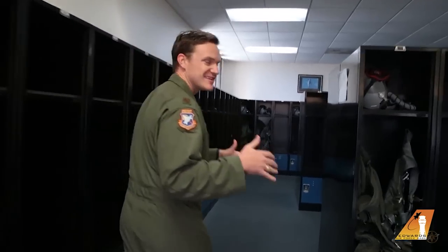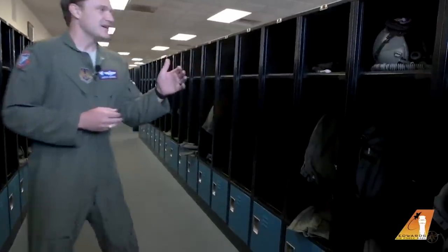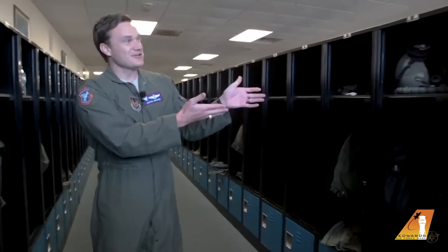All right, guys. The first stop on our journey to getting ready to go fly is what is called Air Crew Flight Equipment. This is where we keep all of our gear that's going to keep us safe while we do our missions and teach our brand new test pilots. You'll see a lot of lockers here — similar to what you might have at your school. Each student and instructor has their own locker. This one, locker number 95, happens to be mine.